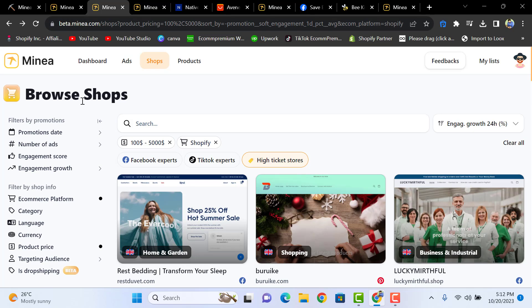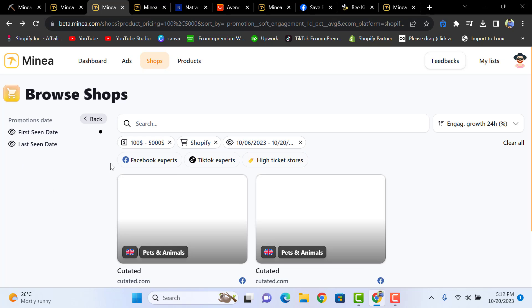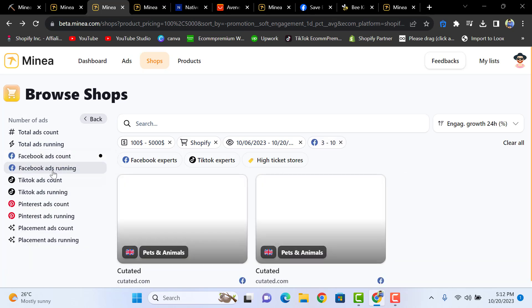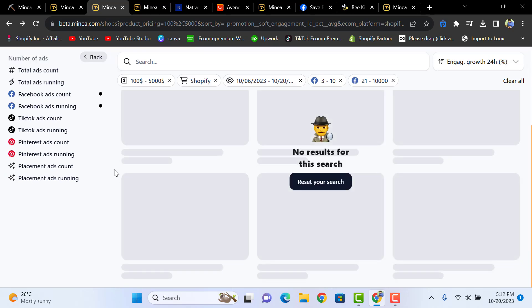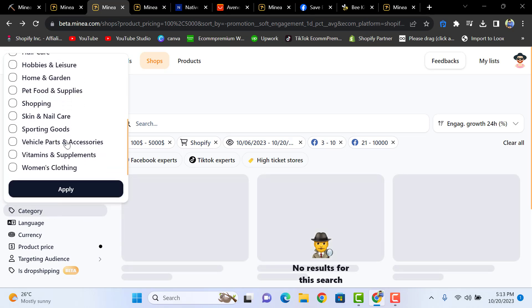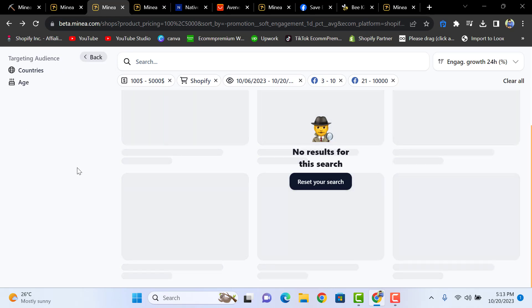In the shops section on the left, you can filter by how many days they've been running promotions, total ad counts, Facebook ad counts, and advertiser size like 'Medium Advertiser' or 'High Advertiser.' You can also filter by e-commerce platform, category or niche, currency, product price, target audience, countries, and age.